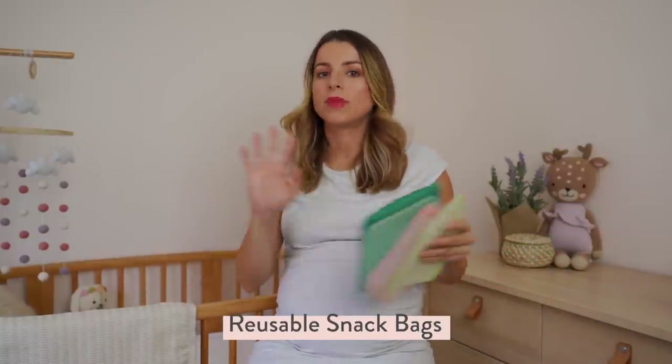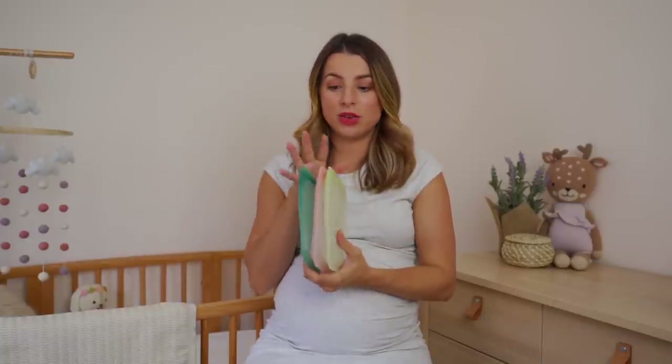These reusable silicone bags are everything. I use them at home for leftovers and freezing bananas for smoothies, but I've been making snack packs. You learn very early in pregnancy — you do not leave the house without snacks. As soon as you leave, you'll be in the car and get hungry, and if you don't have snacks you get hangry and lightheaded. Things progress really quickly when pregnant. The bags are reusable, dishwasher safe, seal really tight, and come in different sizes.